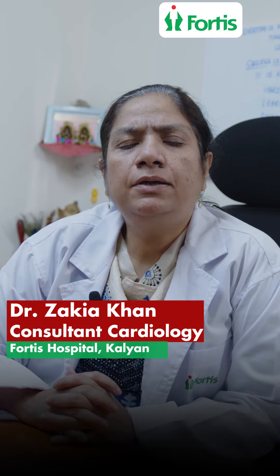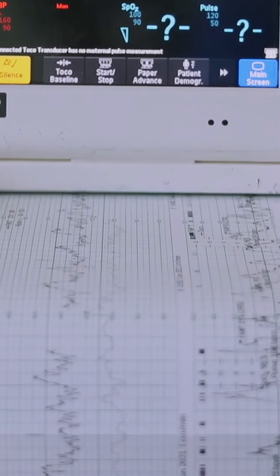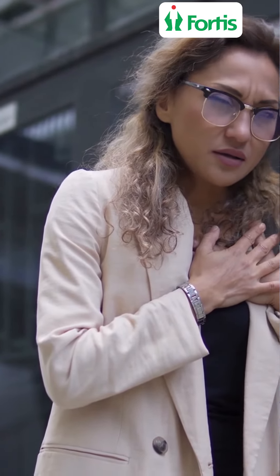Many times people ask me while consulting: 'Doctor, you have done an ECG — can it rule out blockages?' There are multiple tests needed to rule out blockages. An ECG, if you have had a heart attack, will show that there is an abnormality. An echocardiogram can also show wall motion abnormality or abnormal pumping of the heart.